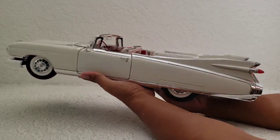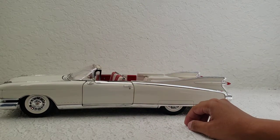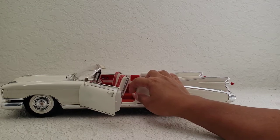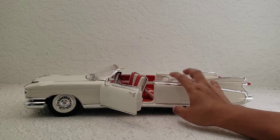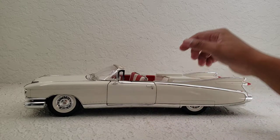For a Maisto diecast, this is actually surprisingly detailed. I wish more toy companies made a 1:12 scale diecast like this, because these look way better than 1:18 scale. 1:18 scale are nice, but I like the bigger size of the 1:12 scale. I guess 1:10 scale would be more ideal, but beggars can't be choosers, right?